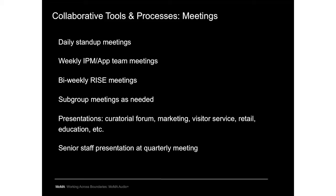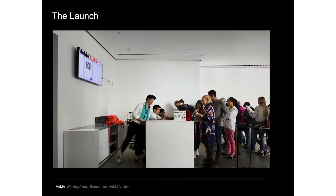In the months leading up to launch, we made presentations to groups across the museum — curatorial, marketing, visitor services, retail, education — which helped surface issues and ensure everyone was aware of what was happening. There was also a big presentation to senior staff at a quarterly meeting. This was the first time they could really see the ideas, research, and implementation come together. Everybody got very excited — it represented a real turning point, a sea change of general goodwill about where the project was going.